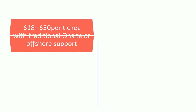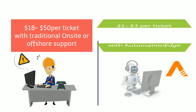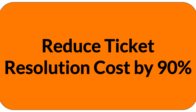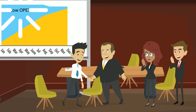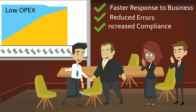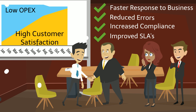Data from various industry benchmarks indicates that it costs anywhere between $18 to $50 to get L1 and L2 tickets resolved. Automation Edge brings that cost down by around 90%, so what you get is a 10x advantage on cost. Huge benefits come to you through faster response to business, reduced errors, increased compliance, improved SLAs, and in turn high customer satisfaction.